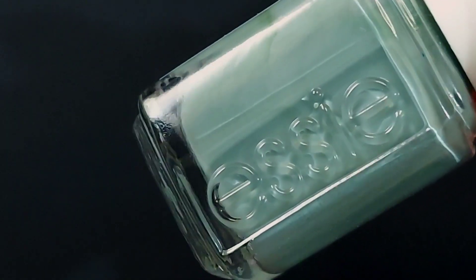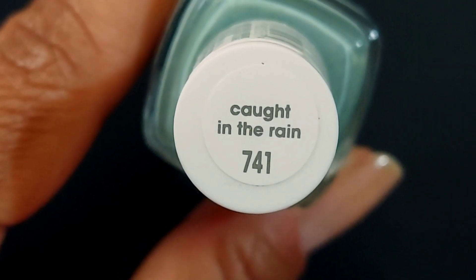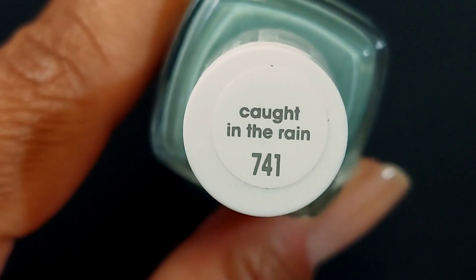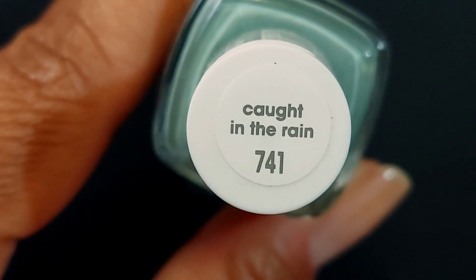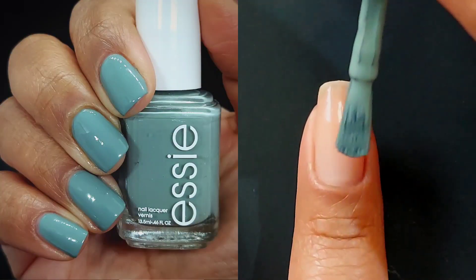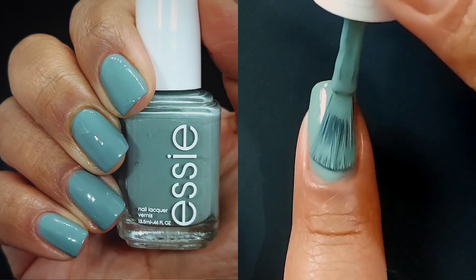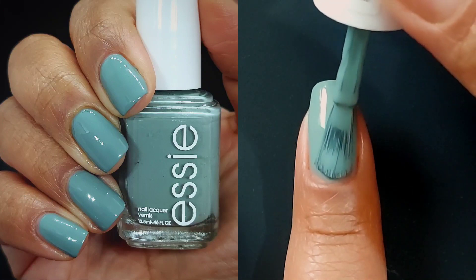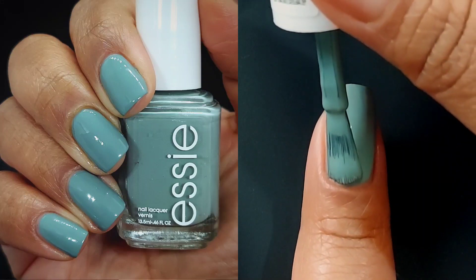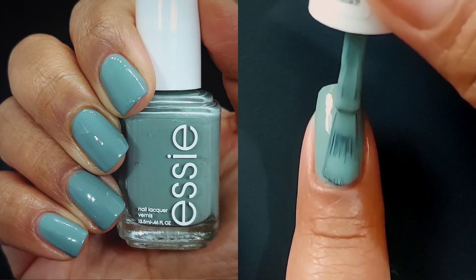Our next polish is Caught in the Rain. This one is a muted neutral sage green with gray undertones. I don't feel like this one could have been any more perfect if I had designed it myself. I was really excited about it because I have been really feeling sagey green polishes, but I don't see that many in my personal opinion.